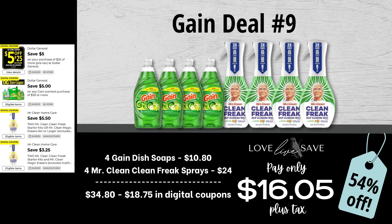For Gain deal number nine, I actually recycled this deal from last week's video because it's one of my favorites. Even though we don't have a coupon for Gain Dish Soap, it's a really important product for a lot of our families and it's a really easy deal to do. It's a little bit higher out-of-pocket, but you're getting a lot of product. Grab four bottles of Gain Dish Soap and four bottles of Mr. Clean Clean Freak Sprays. After all coupons, our total out of pocket comes to just $16.05 plus tax.